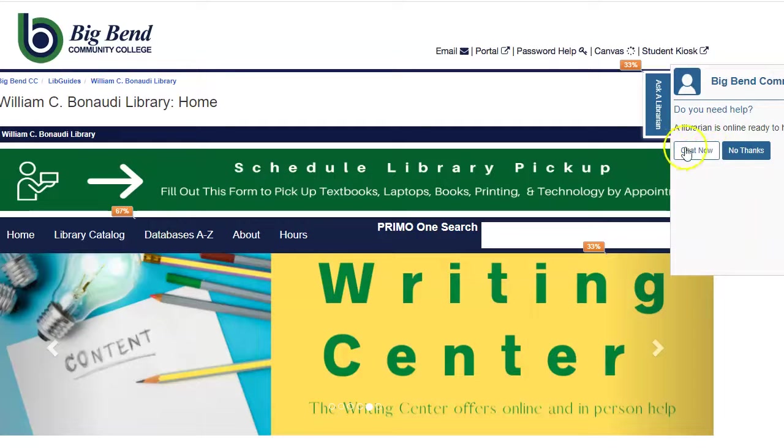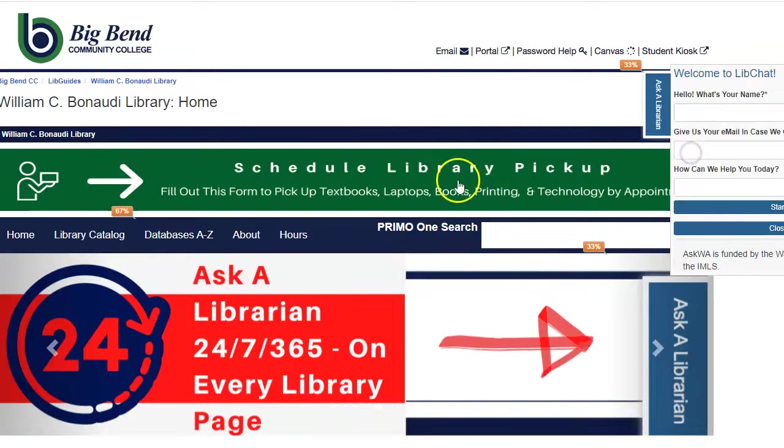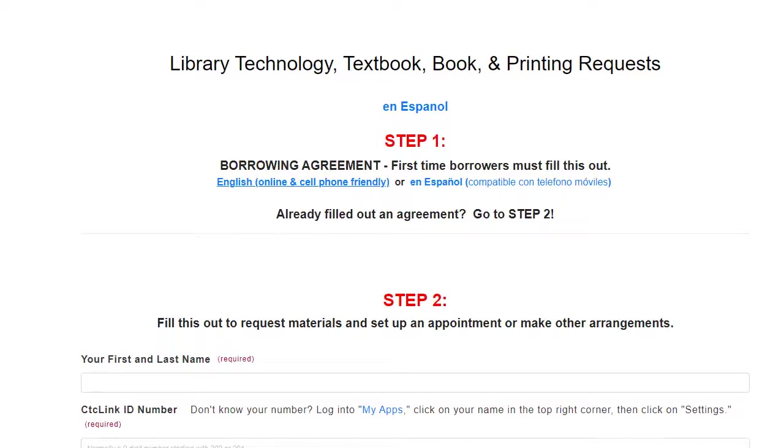This is how you ask for technology, textbooks, and more. Go to the library's webpage, select on the green bar, and you'll have a form that you'll fill out.